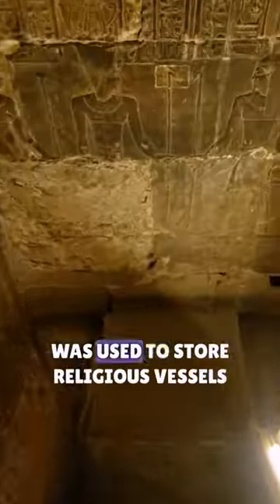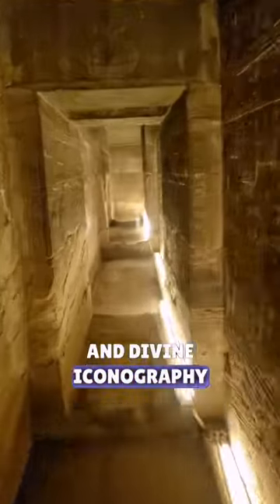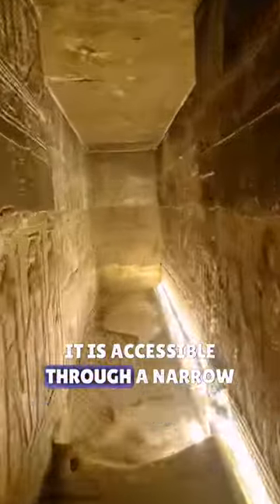The crypt under the temple of Hathor in Dendera is a network of 12 chambers that was used to store religious vessels and divine iconography. It is accessible through a narrow staircase from the temple's flame room.